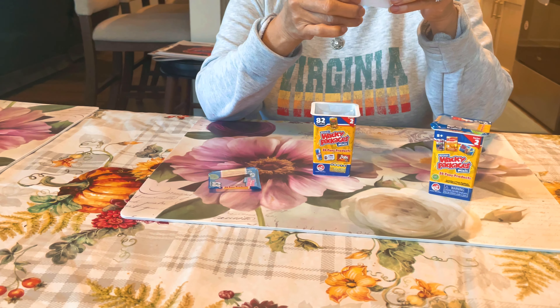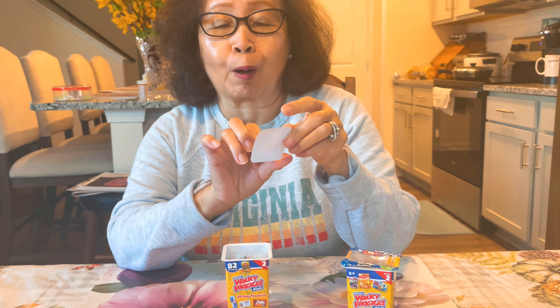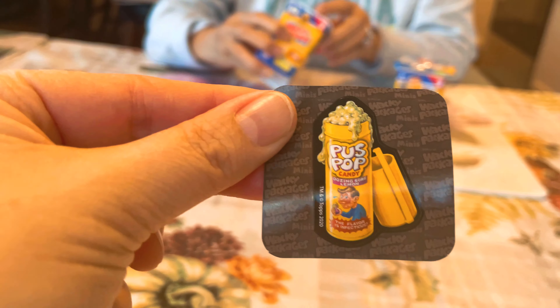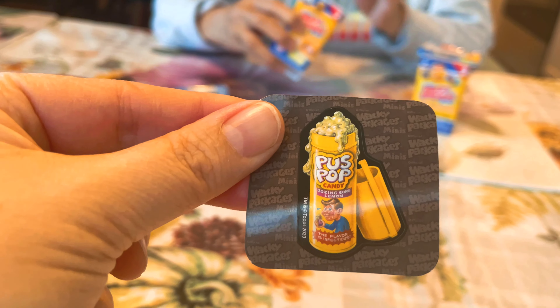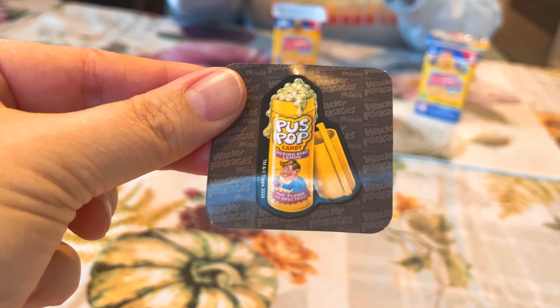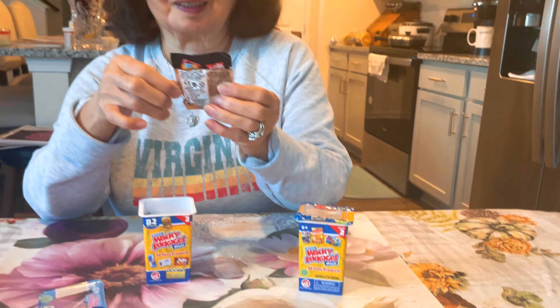What's the sticker on that? Looks like Puss-Pop — it's more like that lipstick candy, and it looks like slimy puss is coming out. That's gross. And by the way, guys, these are series two.